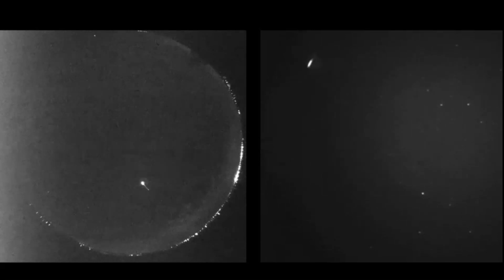The Leonids have also been observed to create meteor storms, which are periods of unusually intense meteor activity. These storms can produce hundreds, if not thousands, of meteors every hour.